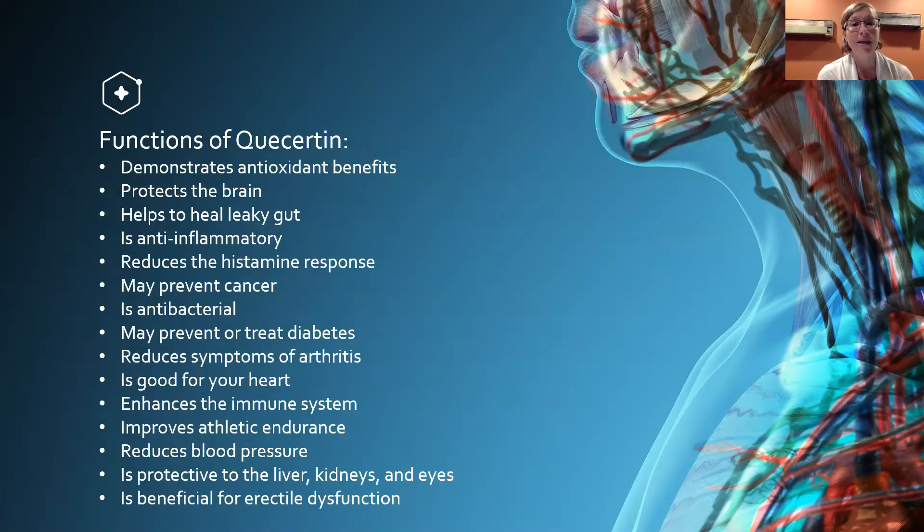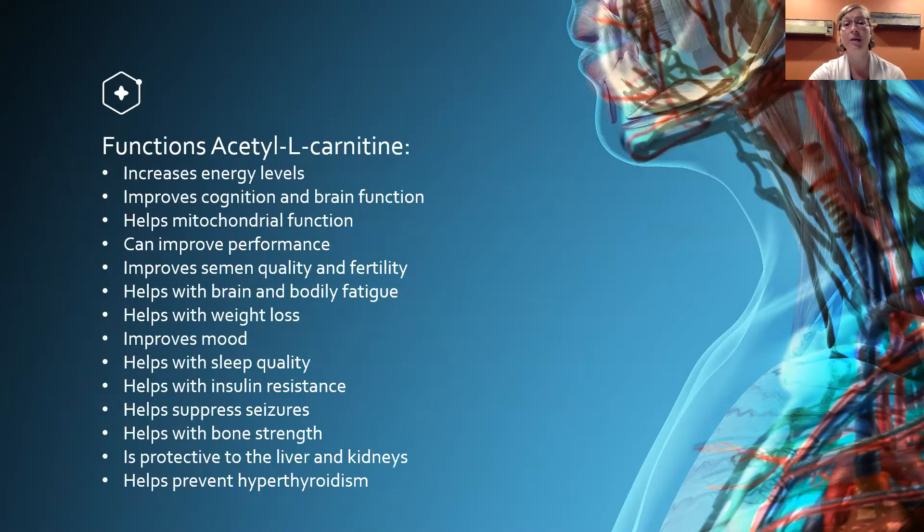Quercetin demonstrates antioxidant benefits, protects the brain, helps to heal leaky gut, is anti-inflammatory, reduces the histamine response, may prevent cancer, is antibacterial, may prevent or treat diabetes, may reduce symptoms of arthritis, is good for your heart, enhances the immune system, improves athletic endurance, reduces blood pressure, and is protective to the liver, kidneys, and eyes — and is also beneficial for erectile dysfunction.